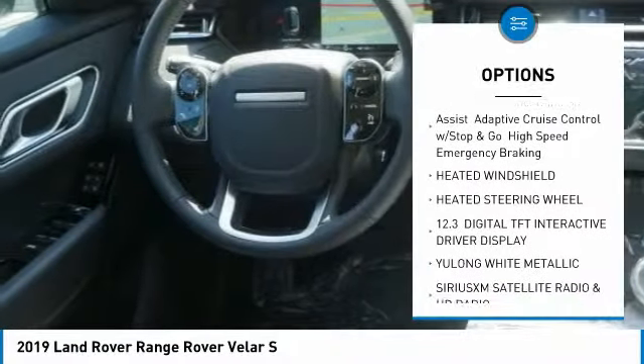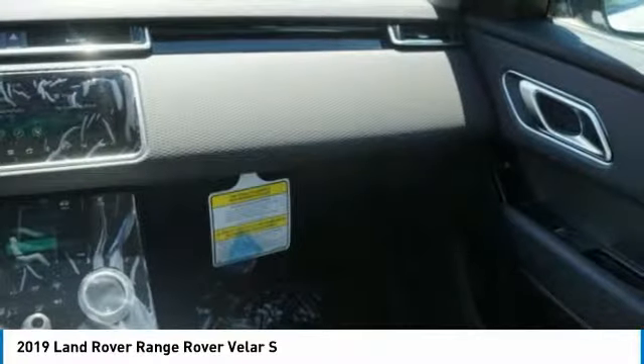Bluetooth, power steering, aluminum wheels, four-wheel disc brakes, four-wheel drive, and hard disc drive media storage.